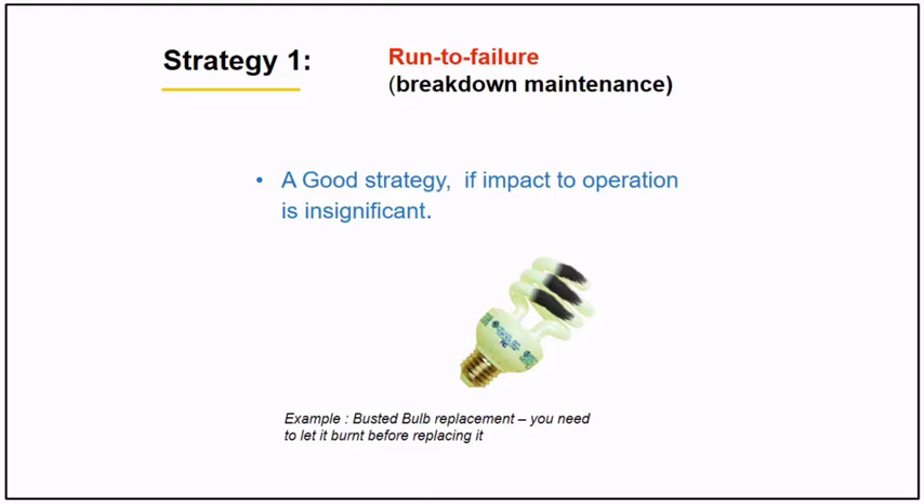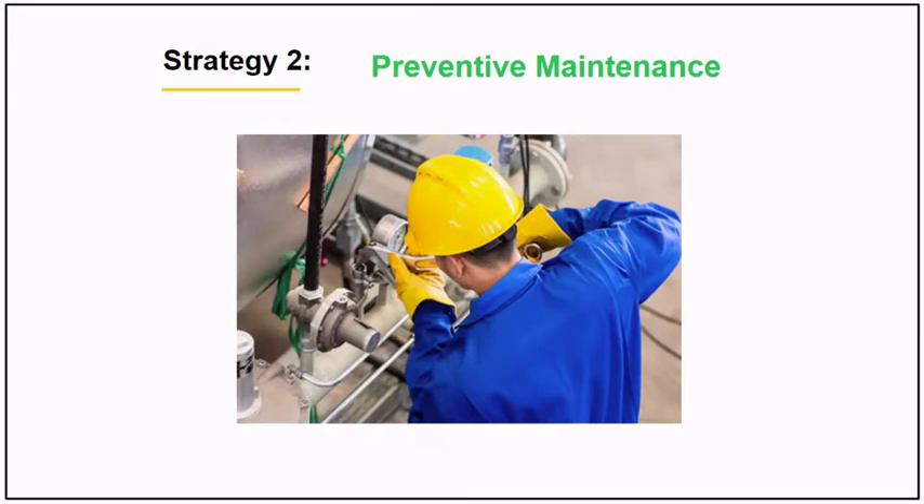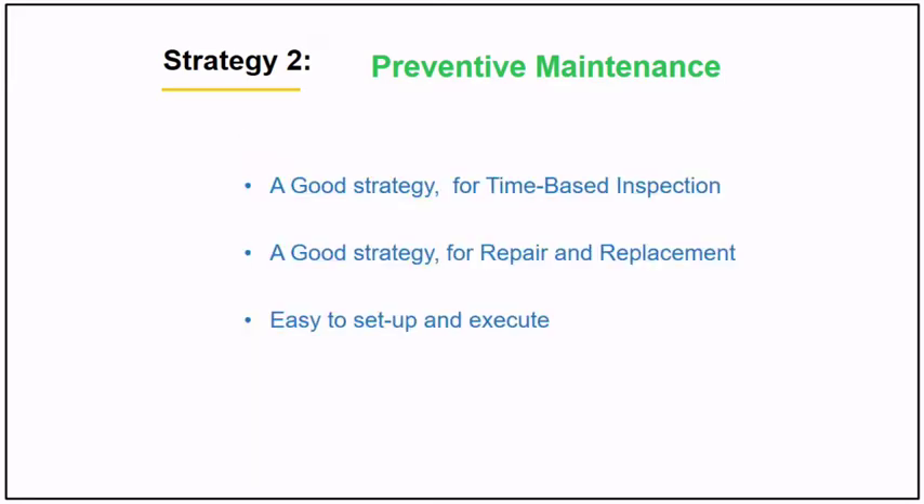The challenge here is for you to create the list of assets which you will categorize for run to failure. Strategy number two is preventive maintenance. Preventive maintenance is a good strategy for time-based inspection, repair, and replacement. It is easy to set up and execute.